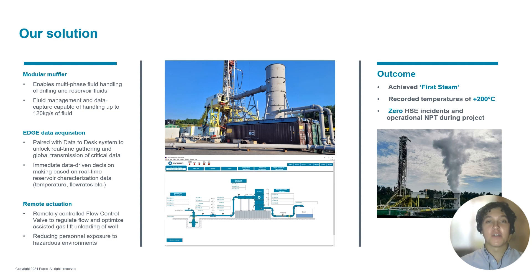The flowback package consisted of an actuated flow control valve used to remotely regulate flow and optimise airlift unloading of the well, whilst reducing personnel exposure to high-temperature steam and pressures. A modular muffler was at the heart of the flowback package, tailored specifically for project parameters to enable multi-phase fluid handling of drilling and reservoir fluids through the separation of bulk liquid and steam phases for fluid management and critical process data capture up to 220 degrees Celsius and 120 kilograms per second.